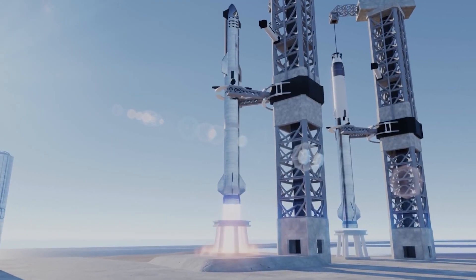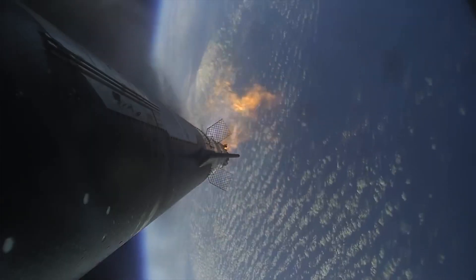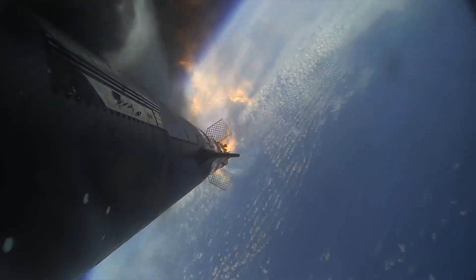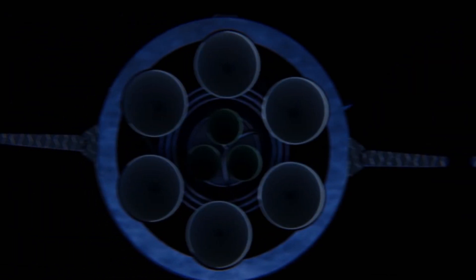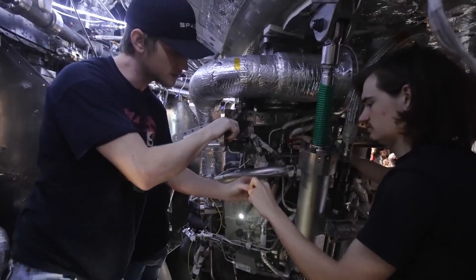SpaceX made a groundbreaking move by launching the Starship into space on April 20th, but unfortunately, Raptor 2 ended up disappointing even fans who were excited during the launch explosion. The Raptor engine had become a major problem for SpaceX, but engineers worked to change the narrative.